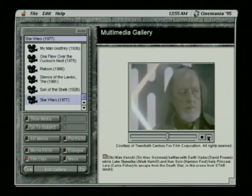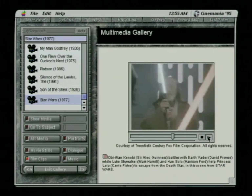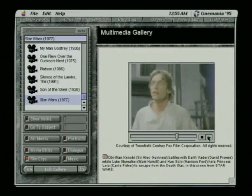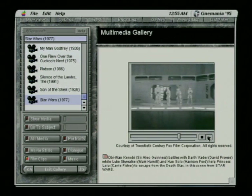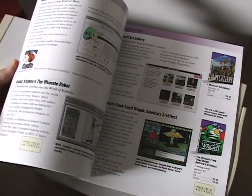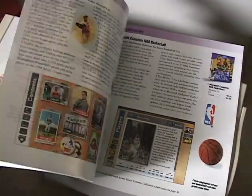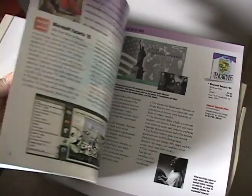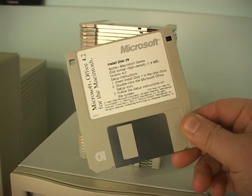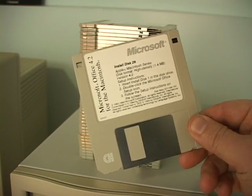Then there were reference volumes on CD-ROM like Microsoft's Cinemania, which even allowed you to watch a handful of movie clips. Microsoft released tons of these CD-ROM reference titles, only to have them wiped out by the internet a few years later. And CD-ROM was also a godsend for people who had to install the 40-disc floppy version of Microsoft Office.